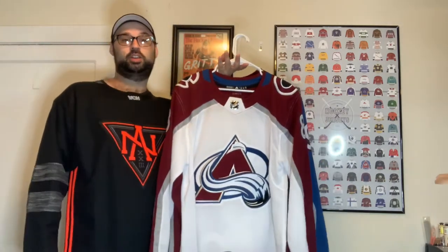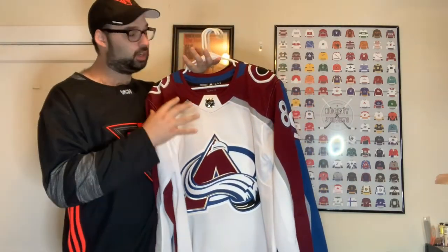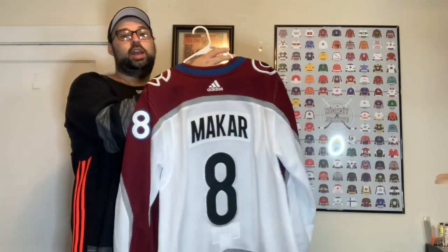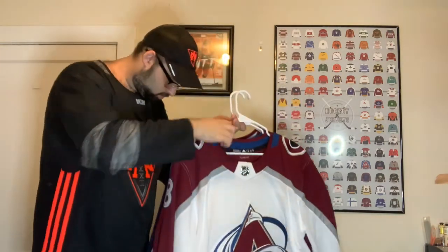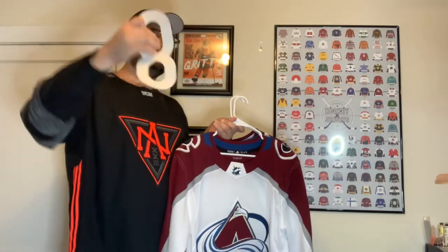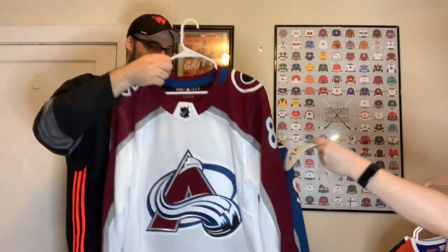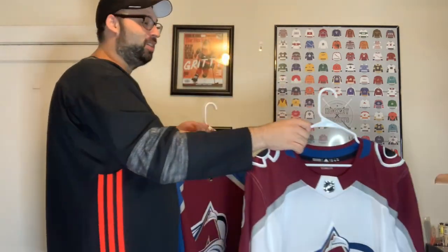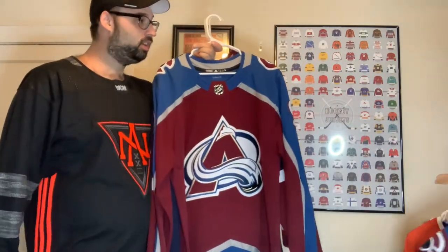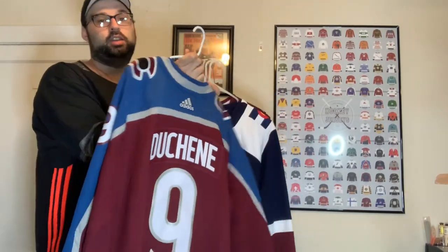Next up we have the away Colorado Avalanche jersey, which I'm super excited about — I got this from the Colorado team store when they had a sale. Unfortunately they didn't put the 20th anniversary patch on it even though it said in the picture that they had it, but I got this from the team store with Kimakar on it so I got myself a Kimakar jersey, which I'm super excited about. Interesting — the 8 just fell off of it right here on camera.